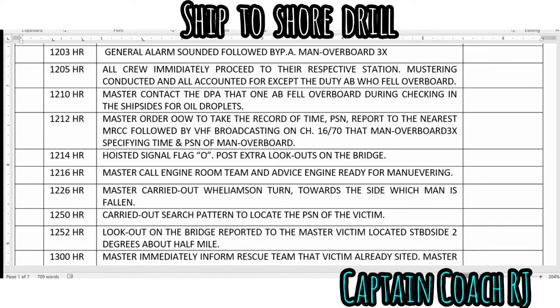The master was contacted and informed that one AB fell overboard while checking the ship's side for oil droplets. The master ordered the officer of the watch to record the time and position, report to the nearest MRCC, and broadcast on VHF Channel 16 and 70 that 'man overboard' three times, specifying the time and position. The signal flag Oscar was hoisted and an extra lookout was posted on the bridge.